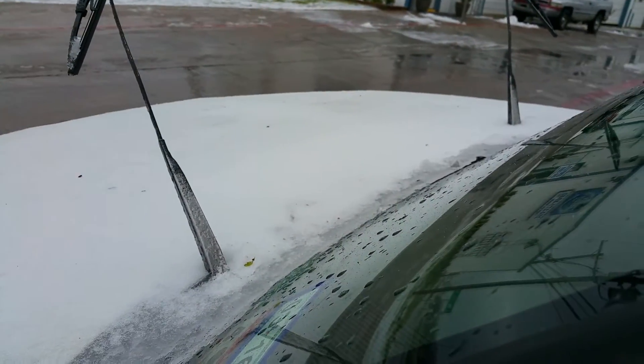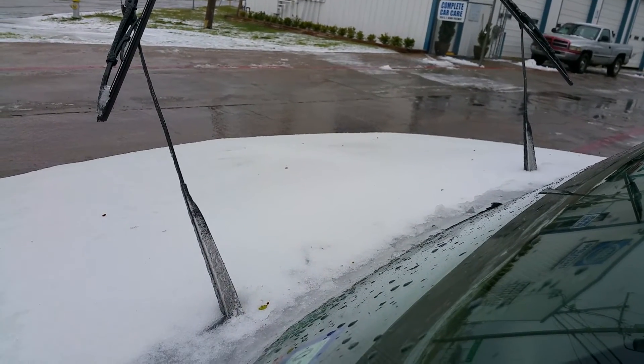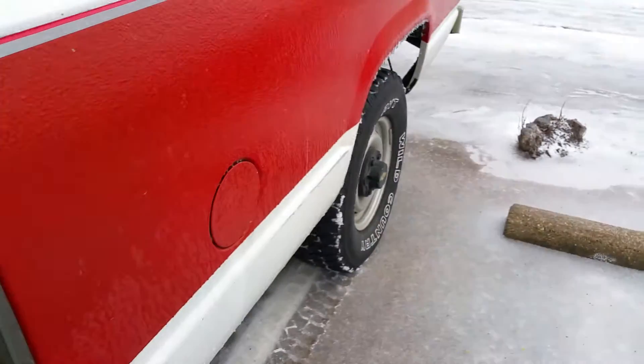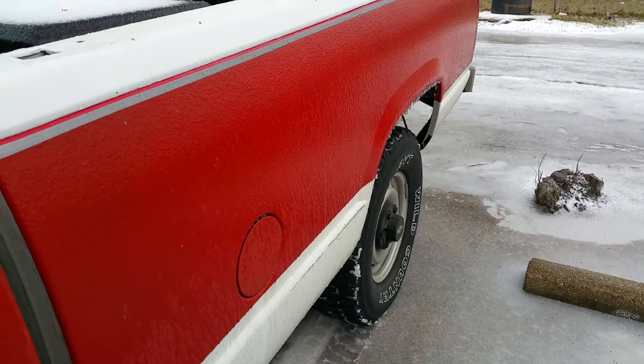The wipers are frozen up — oh well, that's okay. There's a big old sheet of ice on that hood. Wild Country tires.